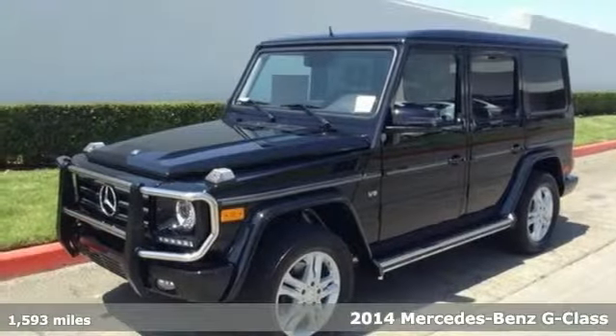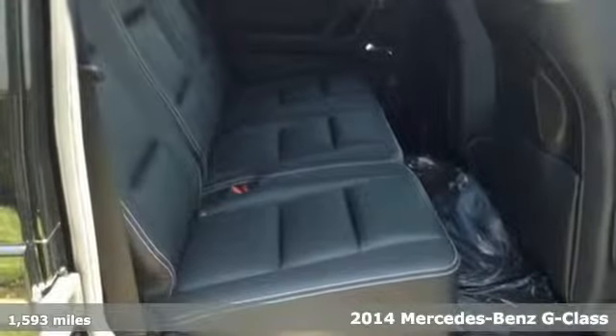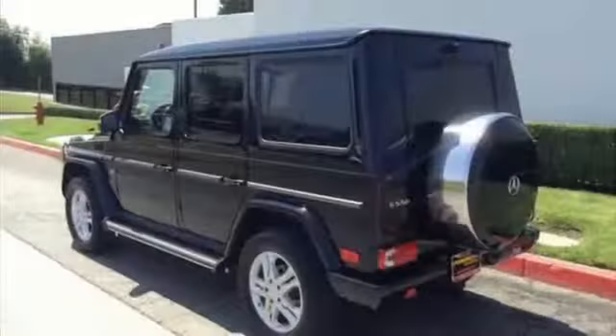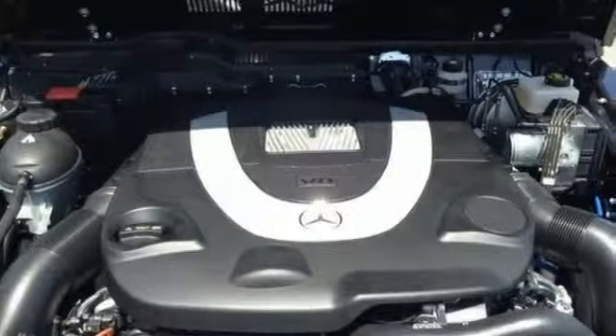Here's a 2014 Mercedes-Benz G550 4MATIC. No matter where your travels take you, the G-Class thrives. Custom picked to complement the unmatched power of the V8 engine, you'll feel the strength of the 4MATIC all-wheel drive and stability and traction control.